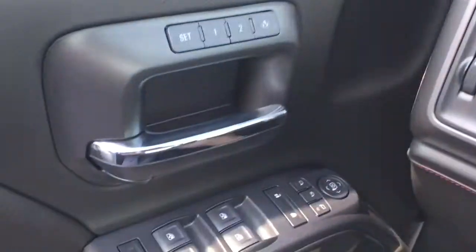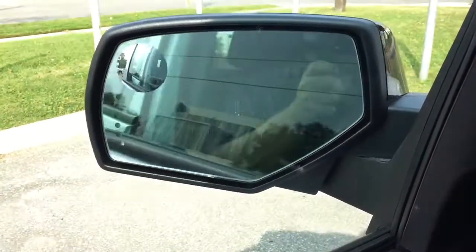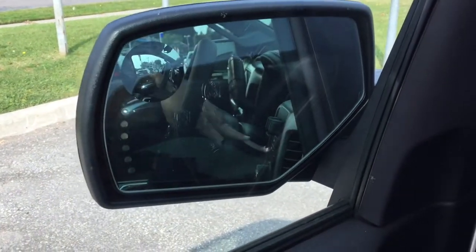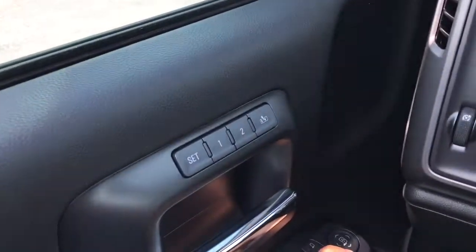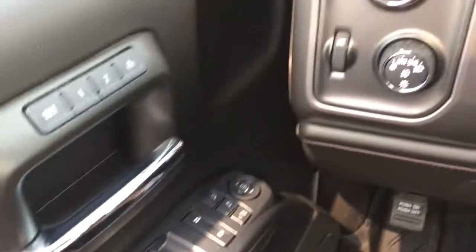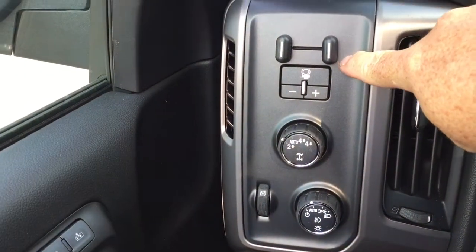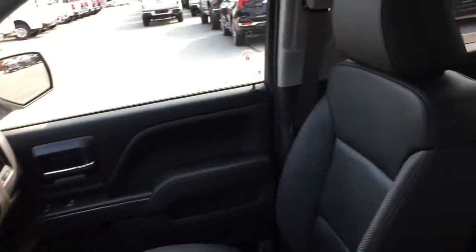Starting over here on the left on the driver's side — you have power folding mirrors with integrated turn signals and a spotter mirror. Memory seat and mirror in two positions, power windows and locks, trailer brake, four-wheel drive selector, and interior lighting. Beautiful all leather upholstery — everything you're looking for.